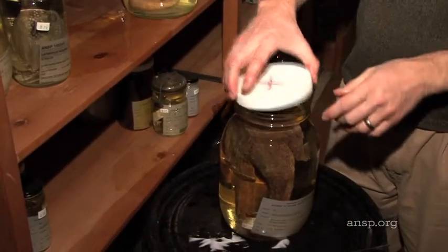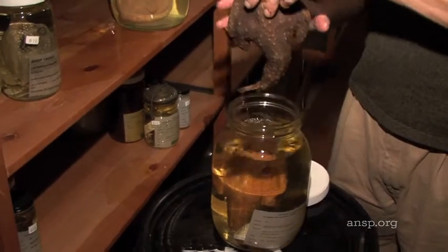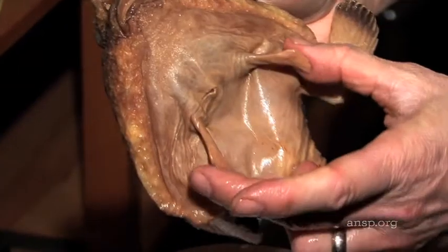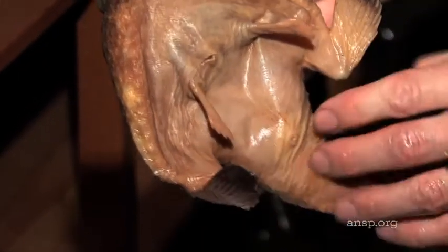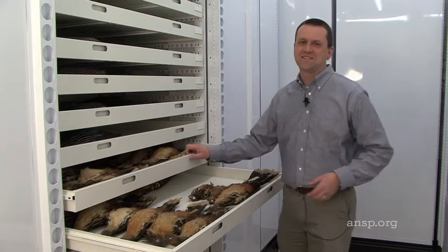So this is a batfish. One person actually licked the skin of this fish to determine whether or not it was venomous. It's just being curious about a question, and then trying to gather the data and perform the experiments to answer that question. So be curious.